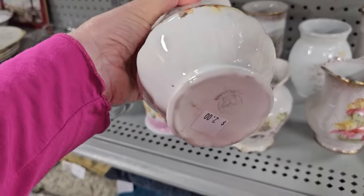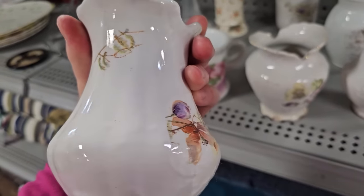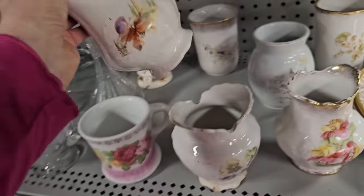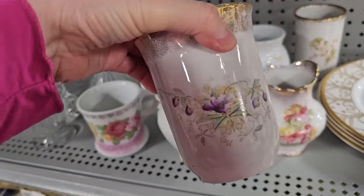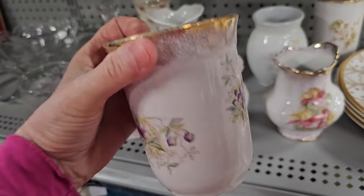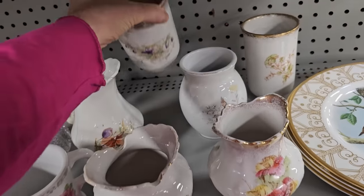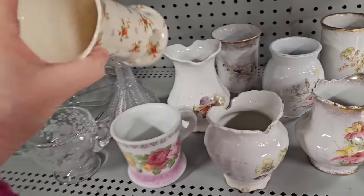And that one's nice. Aren't these beautiful? They'd be perfect — just little flower vases sitting around. I think it'd be perfect as a grouping on a table. I like the purple, you know I like the purple. And that one's pretty with the orange.